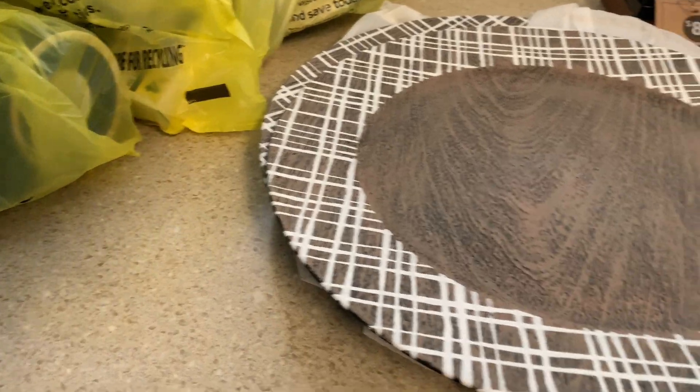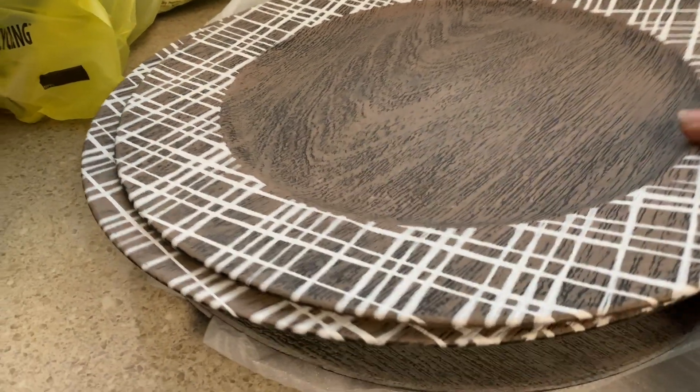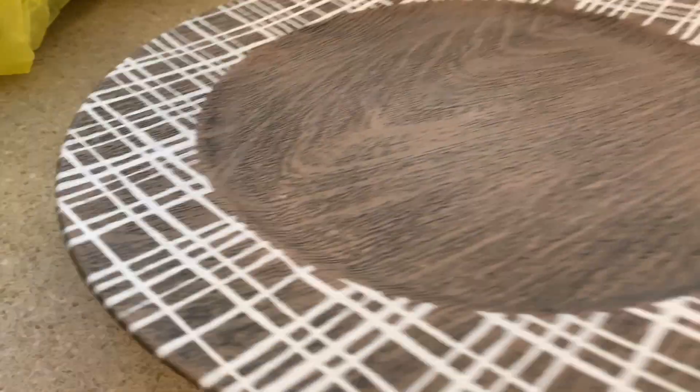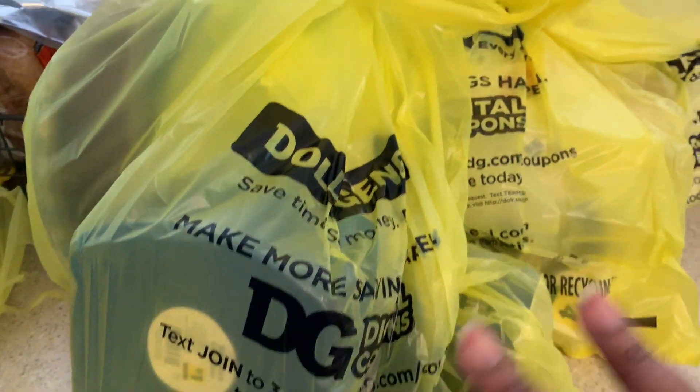They only had two of these — they were a dollar — but that's fine, I can put them on the end tables or find more later. I also scooped up these real quick — they were a dollar as well. I think they only had four or five and I got four. I hate when it's an odd number, so I left the odd one there. Those were a dollar each.